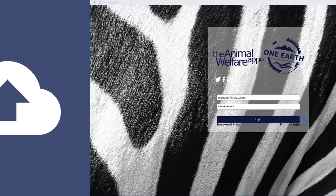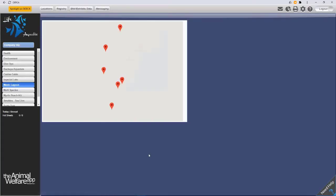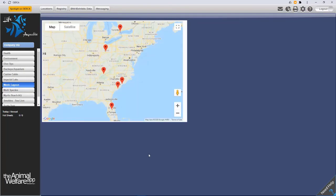The Animal Welfare App is web-based, so there is nothing at all you need to install or download. No special hardware you need to worry about. We take care of everything, from maintaining servers to ensuring all your data is backed up daily. And system upgrades are automatically available to you when you log in.